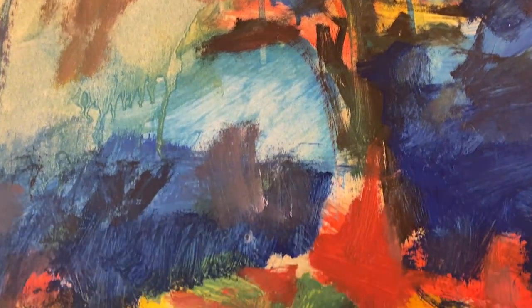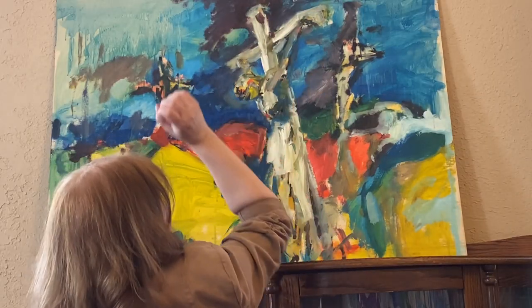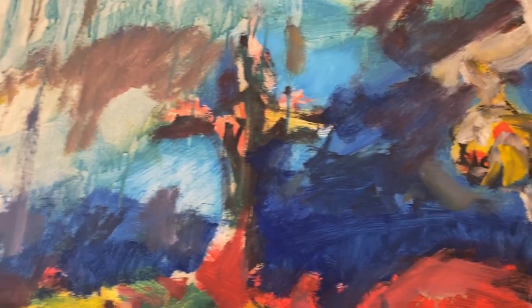Recurring themes in Guy's work incorporate the primary colors, bold use of contrasting black, color and white sometimes, and crucifixes — something that Guy repeats for decades throughout the life of his work.